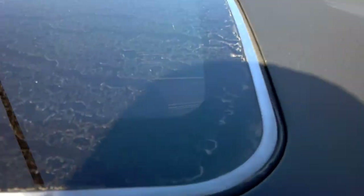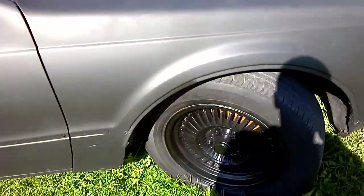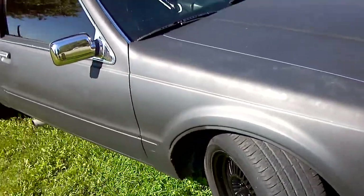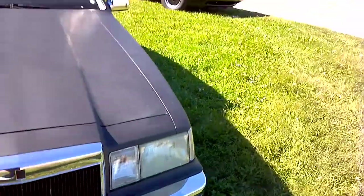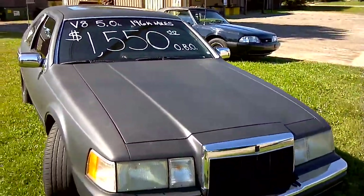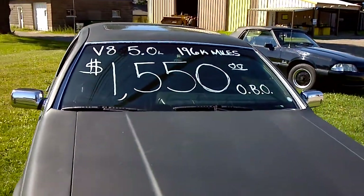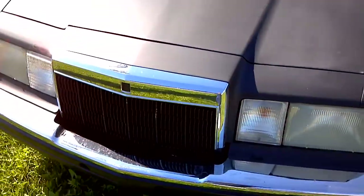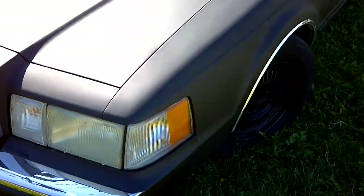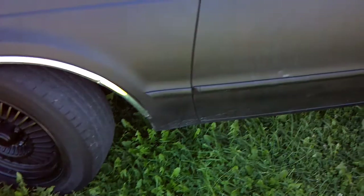It's got a sunroof — no rust bubbles or nothing on the sunroof. Looks like it's a really solid car too, no rust.